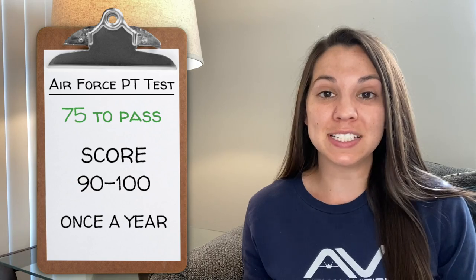PT tests are not just for BMT. When you're in the operational Air Force, you have to take a PT test every six months with a score of 75 just to pass. But if you score over a 90, you only have to take your PT test once a year. So basically, we are going to strive to get a 90 on our PT test.